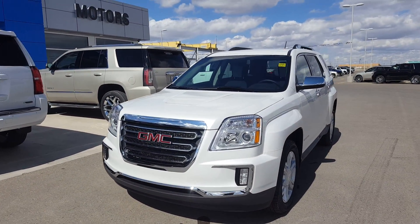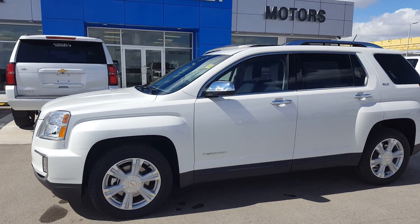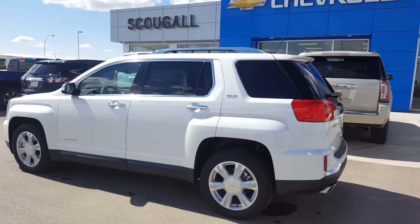Very good afternoon from Scoogle Motors in Fort McLeod. Stop number 180-040. We're looking at a 2017 GMC Terrain — this is an SLT trim line, all-wheel drive.